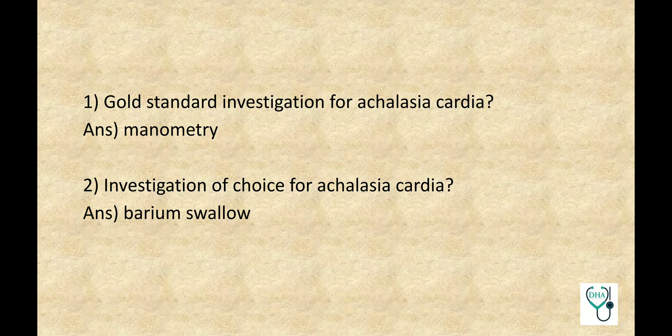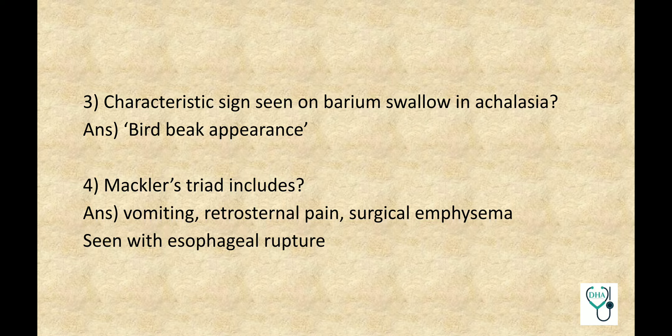Gold Standard Investigation for Achalasia: Manometry. Investigation of Choice for Achalasia: Barium Swallow. Know the key word difference between Gold Standard Investigation and Investigation of Choice. Characteristic sign seen on Barium Swallow in Achalasia: Bird Beak Appearance.